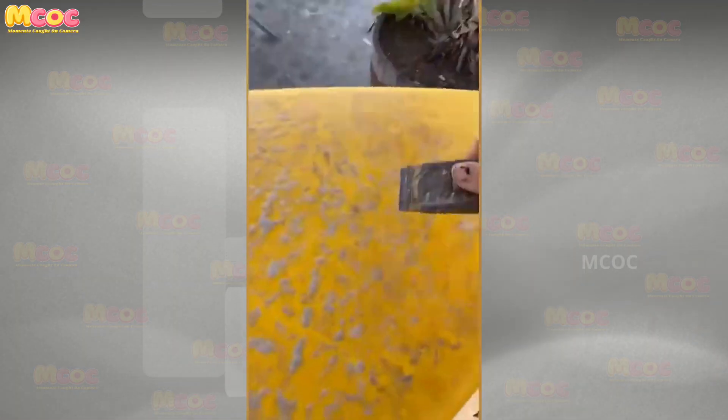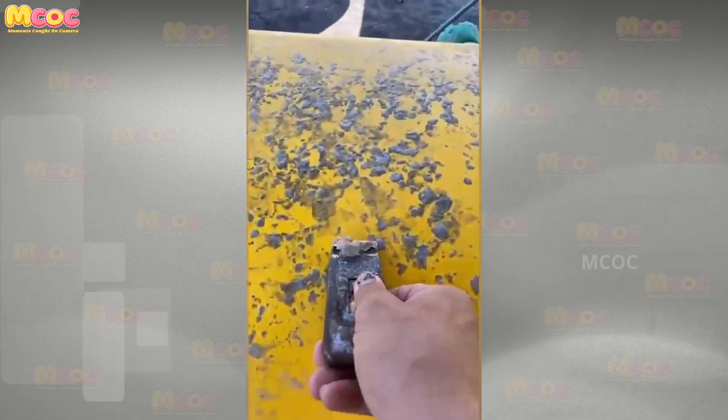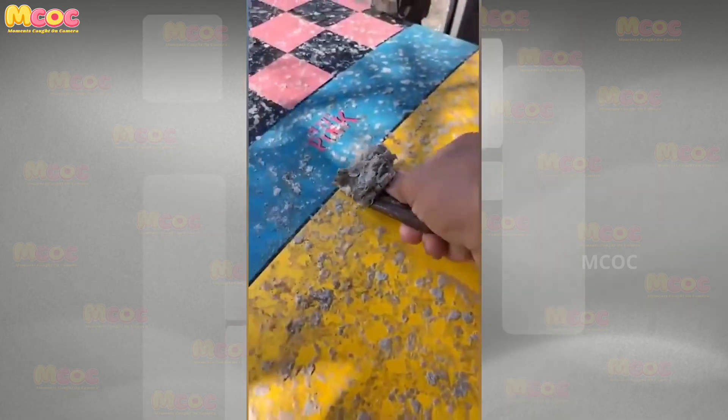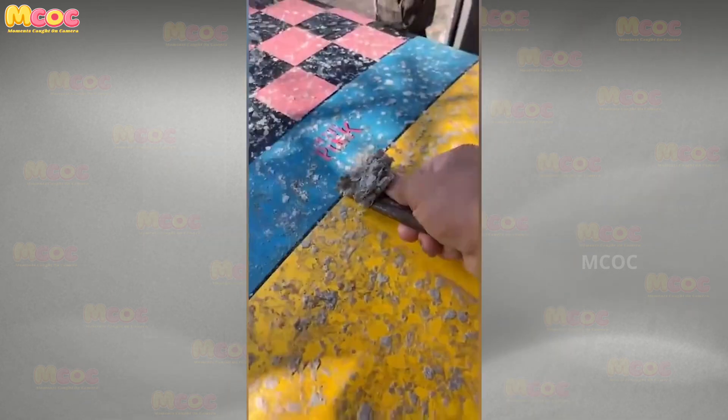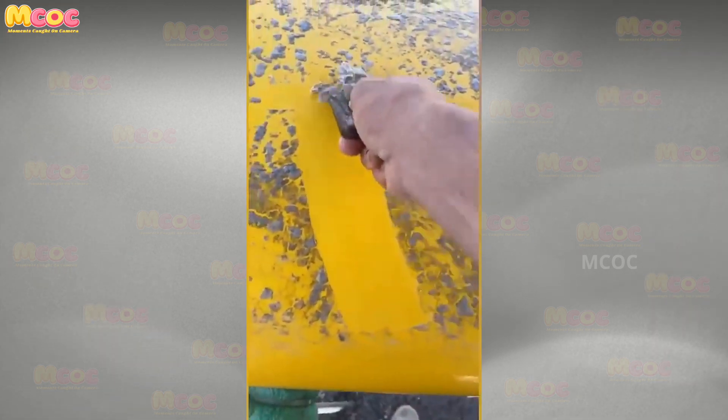Enjoy the therapeutic beauty of this task — so nice to watch that I wouldn't mind cleaning this board myself. The satisfaction derived from witnessing such a task performed with such care and efficiency speaks to the universal appreciation for a job well done.